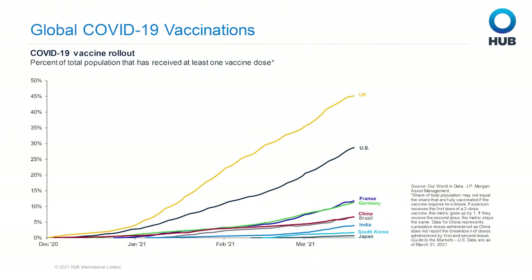The next slide shows global vaccinations, with each line reflecting the percent of a country's population having received at least one vaccine dose. We in the U.S. have started to feel the positive effects of vaccination efforts, but only the U.K. outshines the U.S. on this chart, and other countries in South America, Europe, and Asia are considerably lower. Food for thought for global investors.